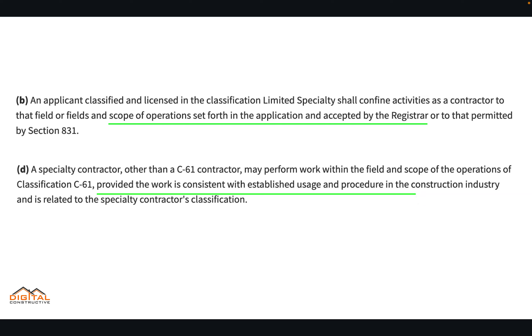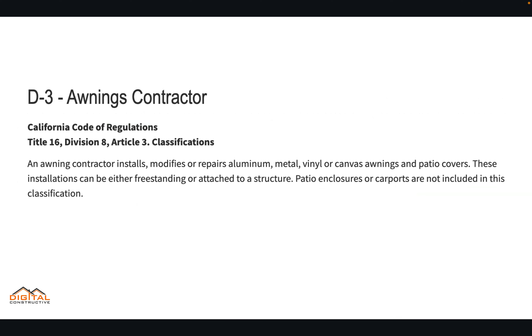You always want to make sure that the type of work you're doing and the type of materials you're using fall in line with the classification that you're going for, so that you don't run into any issues from the CSLB. No matter what you hear from somebody or read online, always go by what the CSLB says.